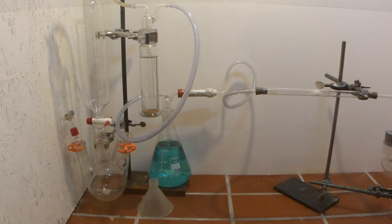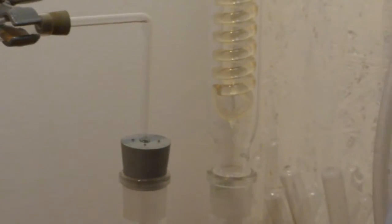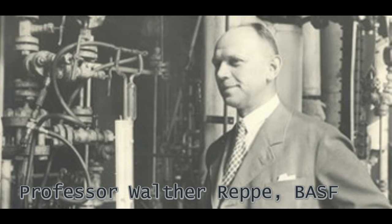Hi there! Finally, we got around to make another video after a longer break. We also finally got around to buy the proper camera stand, so expect some playing around. In this video, we'll start to explore the so-called Reppe chemistry.